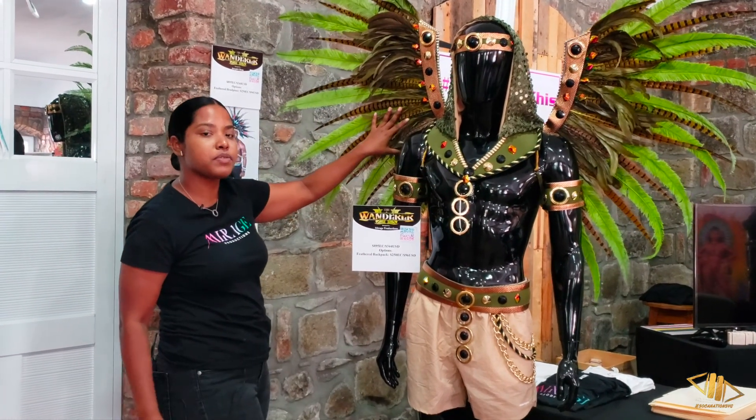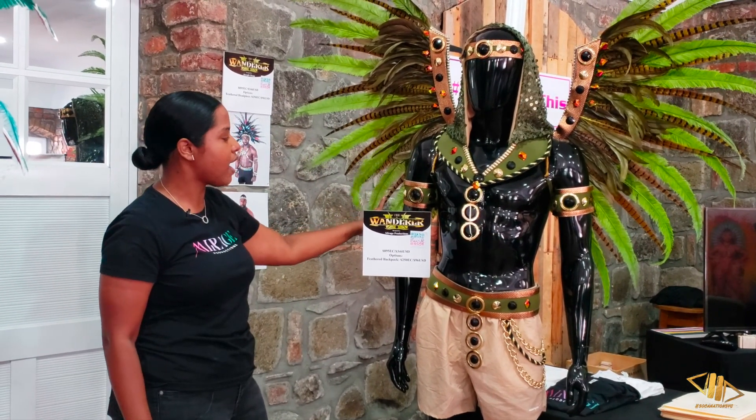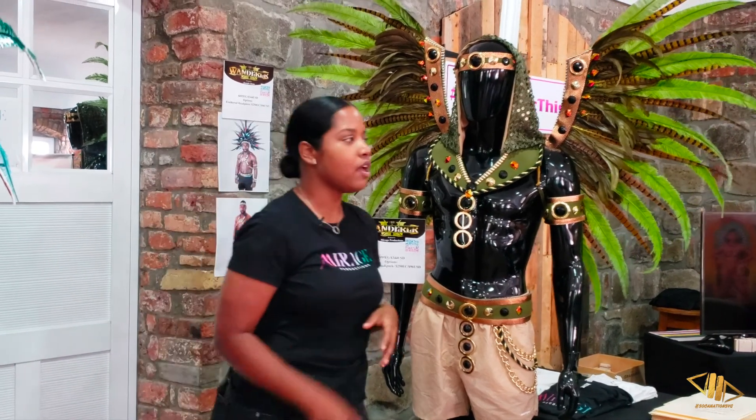It also has the option of a feather head piece which you have to pay an extra $250 for. We will now start off with our female section.